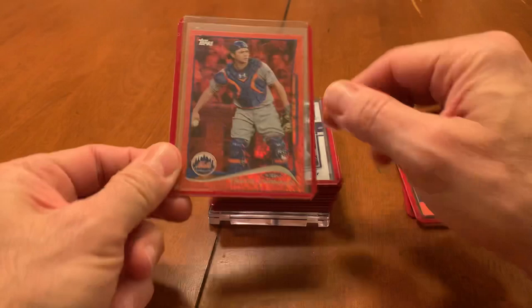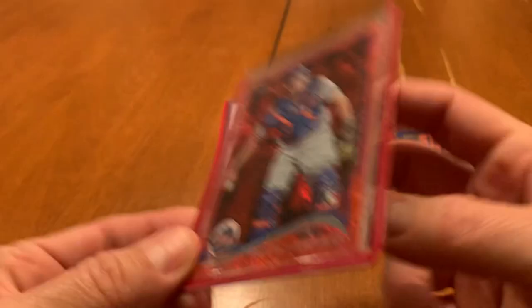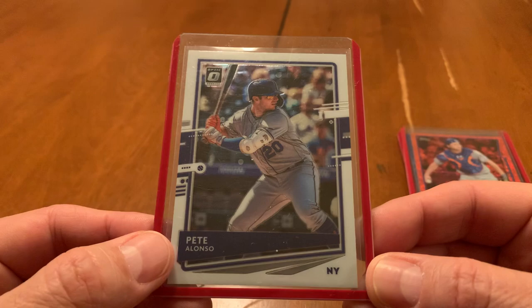Next one I found was this red 2014 Topps — that's a Travis d'Arnaud rookie card. A nice little parallel there. Again, for a buck, can't go wrong. Then I found this Optic Pia Lonzo, which I did not have any Optic from last year. So I picked that one up all day.